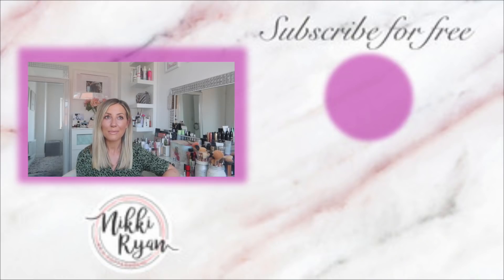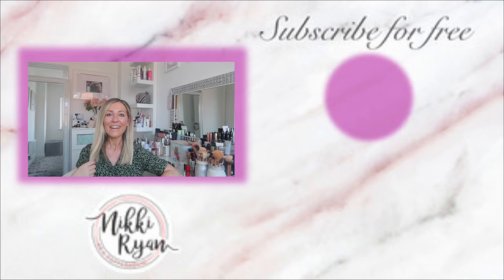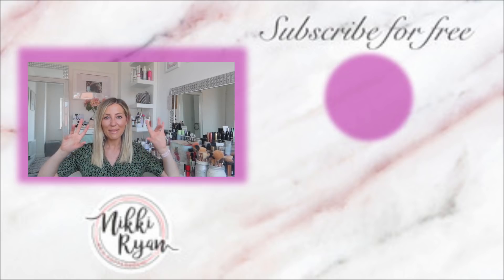I hope you enjoyed that video! If you did, don't forget to give it a thumbs up and subscribe for more videos. I'd absolutely love to know what your favorite nude, pink, and red lipstick is, so let me know in the comments below. Thanks for watching - see you soon!